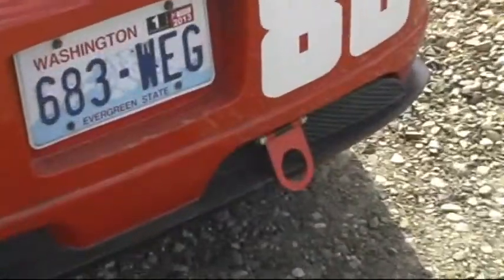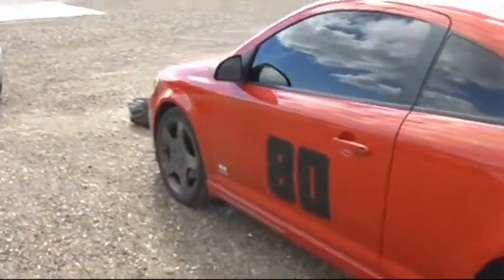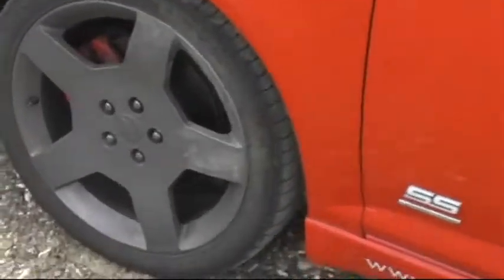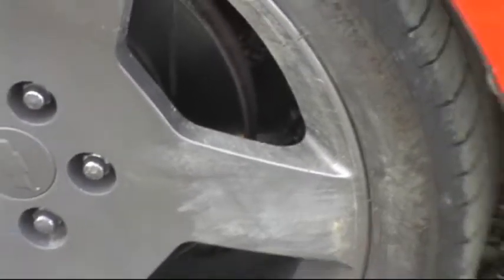Got the tow hook in the back — almost needed it today. I'm also thankful that I switched to the stronger steering knuckles in front. Ended up axle-deep in sod when I spun and went off the track. You can see how far it went up the car.